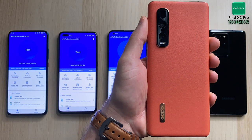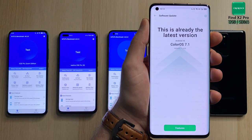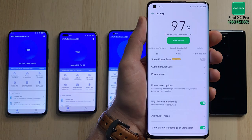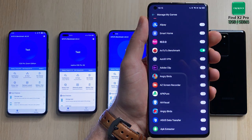The Oppo Find X2 Pro — the minimum spec you get is 12 gigs of RAM with its Snapdragon 865 processing chip. Feel free to hit pause on the spec sheet. We've upgraded to the latest Color OS and we have a 120 Hertz panel. We also have Quad HD and Full HD options, but to keep things even with all the phones I'm gonna leave it at Full HD Plus and enable high performance mode.